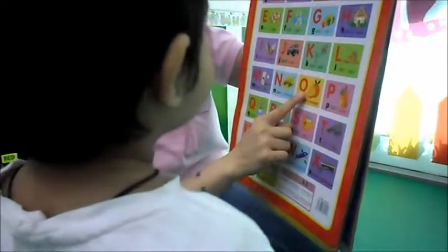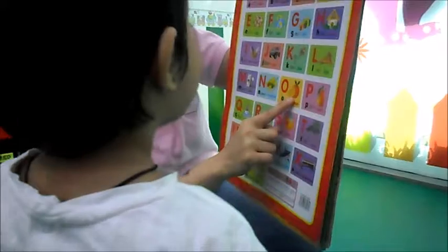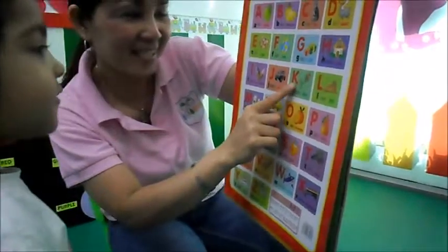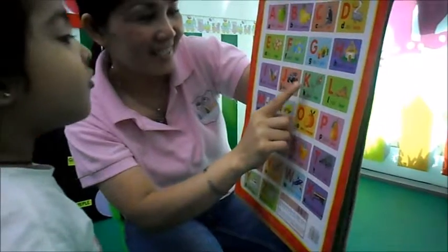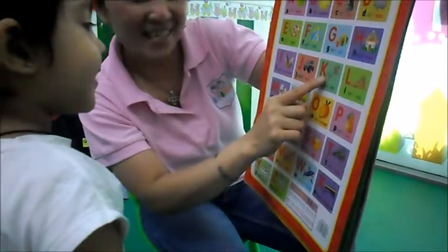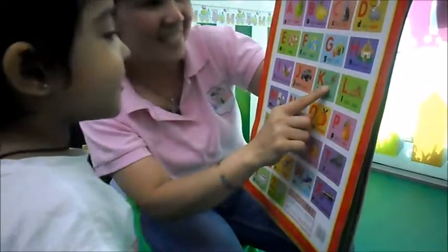What letter is this? Orange. What letter? O. O for Orange. Yes. What letter is this? O. What letter is this? K. K for... K. Yes.